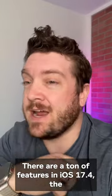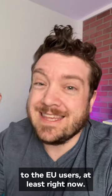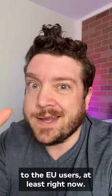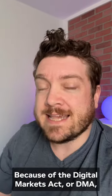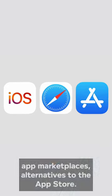There are a ton of features in iOS 17.4, the biggest of which are probably only exclusive to EU users, at least right now. Because of the Digital Markets Act, or DMA, Apple is being forced to allow third-party app marketplaces — alternatives to the App Store.